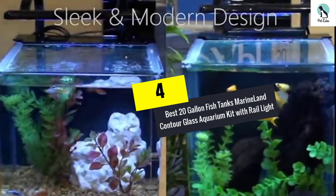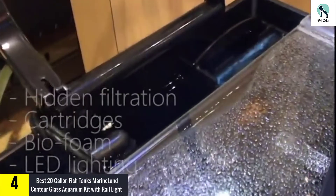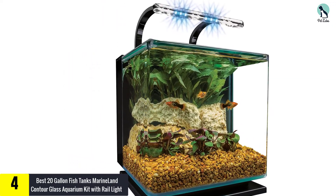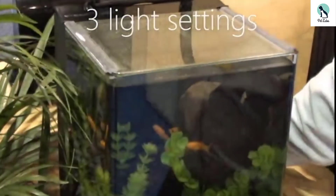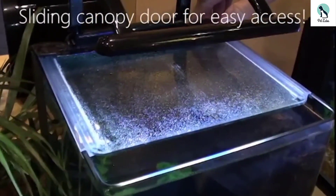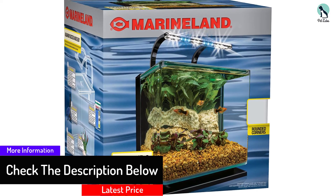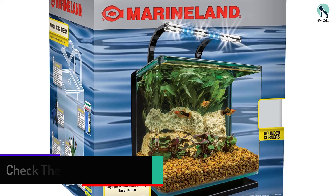Moving on at number 4, we have the Marineland Contour Glass Aquarium Kit with Rail Light. The stylish design and LED lighting are the key considerations for buying this 20 gallon fish tank from Marineland. This modern aquarium kit comes with rail light, and also comes with moonlight and daylight LED settings. Overall, it is easy to use and easy to set up. The 3-step filtration comes with a variable flow filter pump and a right-size Z filter cartridge. Depending upon your preference, you can keep fresh or saltwater inside.